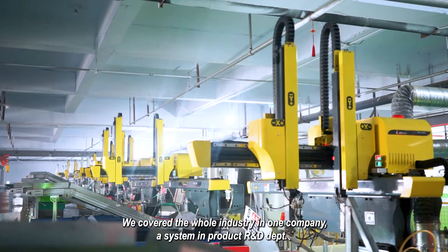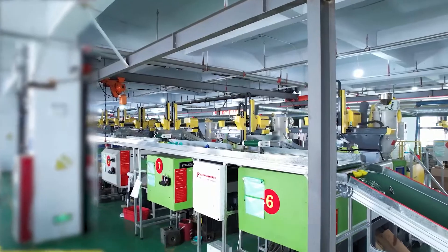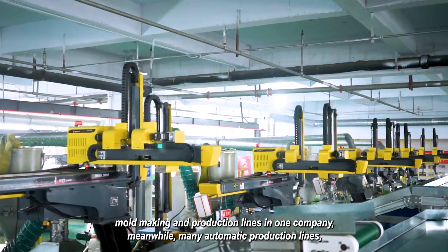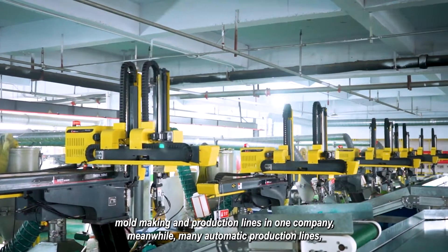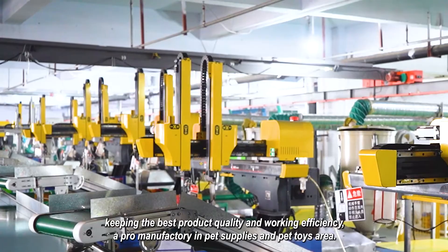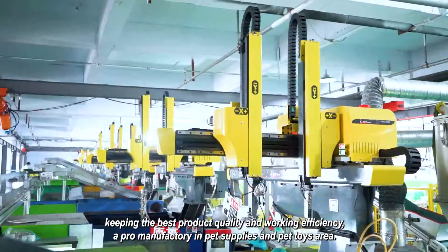We cover the whole industry in one company — a system integrating product R&D, depth mold making, and production lines. Meanwhile, many automatic production lines keep the best product quality and working efficiency, making us a professional pet supplies and pet toys manufacturer.